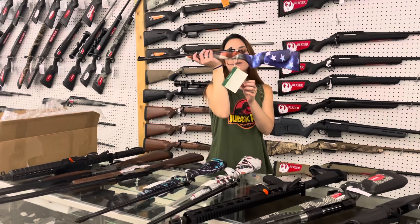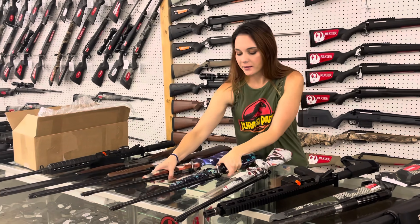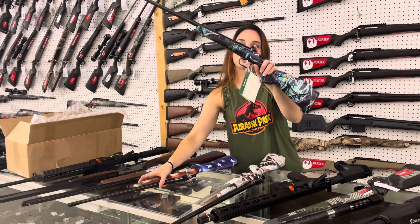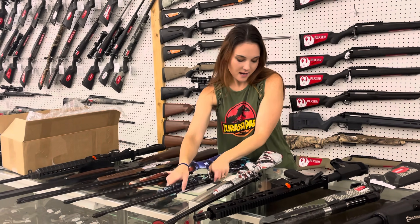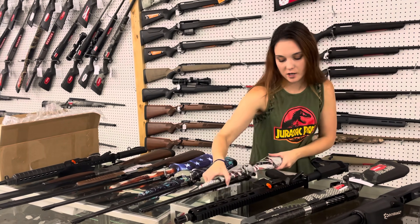Cricket time — we got a bunch of Crickets. American flag, she's going to be $200. The Serenity camo in blue is also $200. And then we got the Second Amendment version of the .22 in for $200 also.